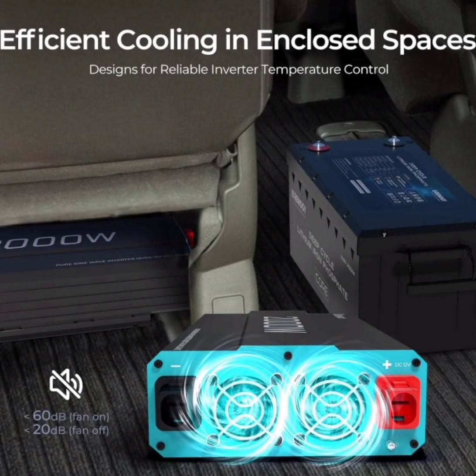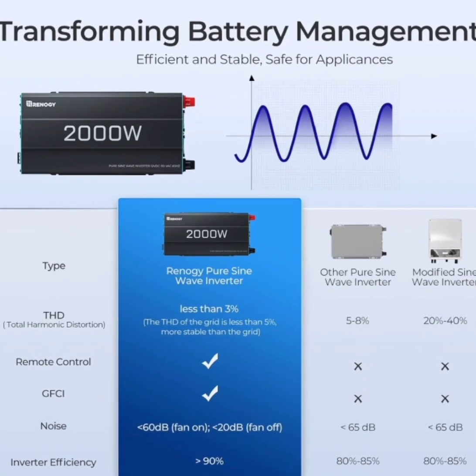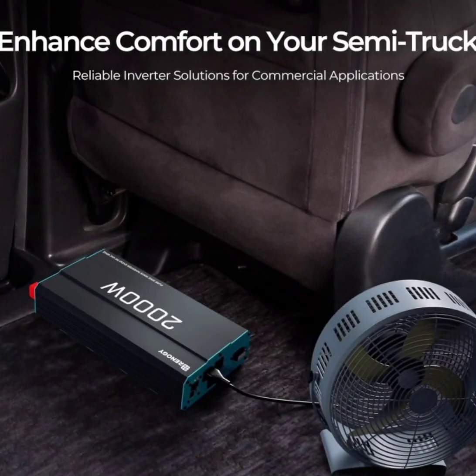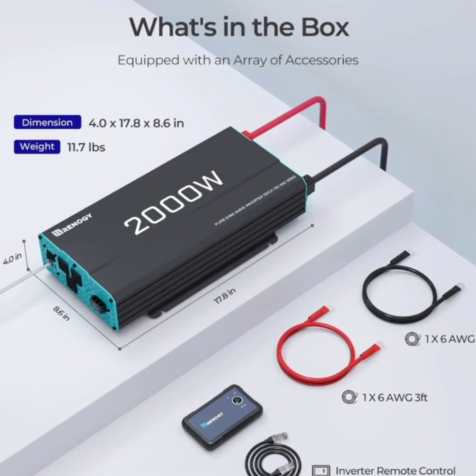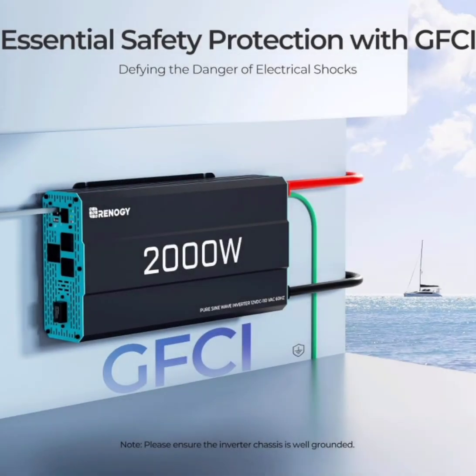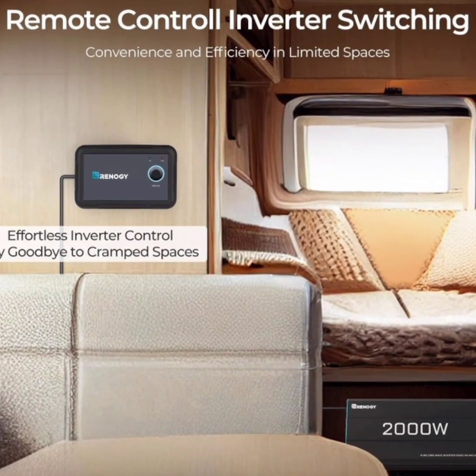The Renogy 2000W Pure Sine Wave Inverter is a powerful and reliable solution for converting DC to AC power, ensuring that you have access to clean and efficient power wherever you need it. Whether for home backup, RV travel, or off-grid living, this inverter offers versatility, safety, and convenience.